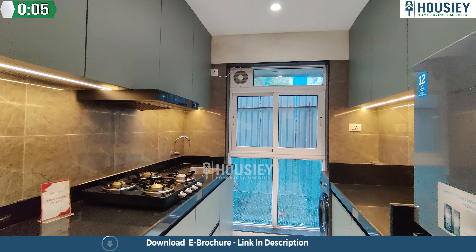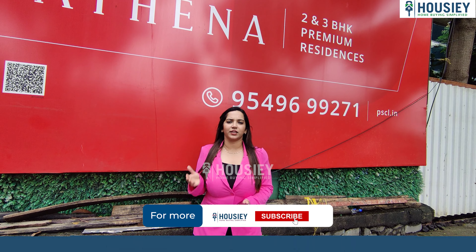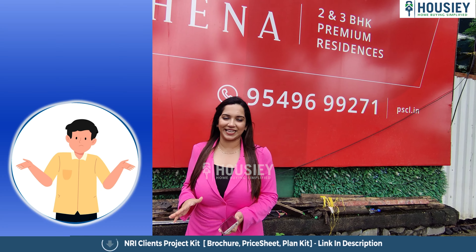Hello everyone and welcome to Housie. I am Palak and today we are here at Athena by Paranjpe Developers, which is located in Teachers Colony, Bandra East. We are here for this project's sample flat tour.